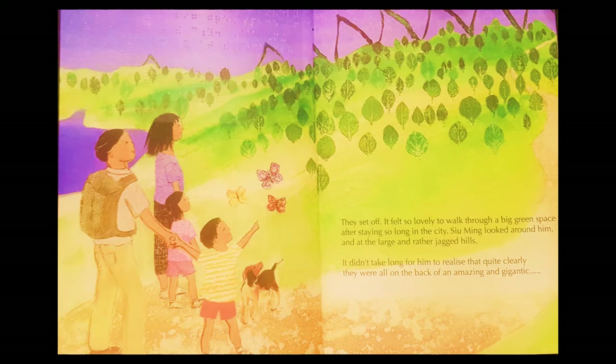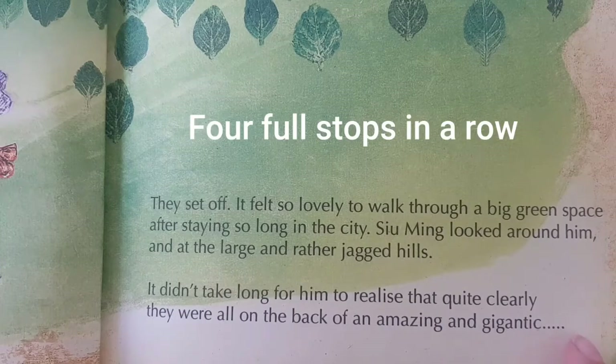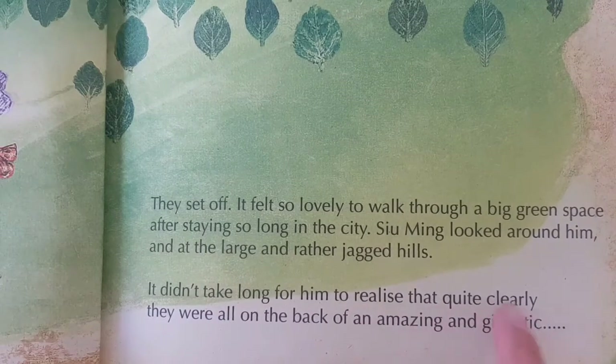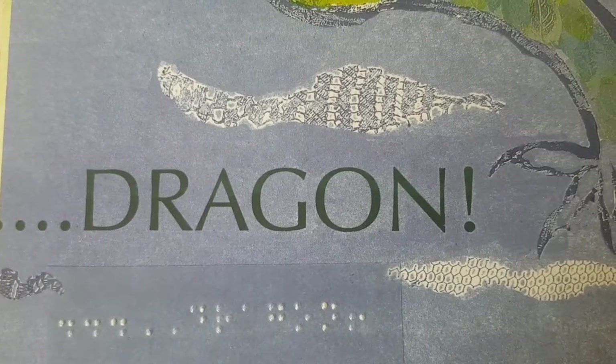They set off. It felt so lovely to walk through a big green space after staying so long in the city. Su Ming looked around at the large and rather jagged hills. It didn't take long for him to realize that quite clearly they were all on the back of an amazing and gigantic... Now that's the end of the page — the author wants you to take a pause because he's building up the suspense. What are they going to be on the back of?